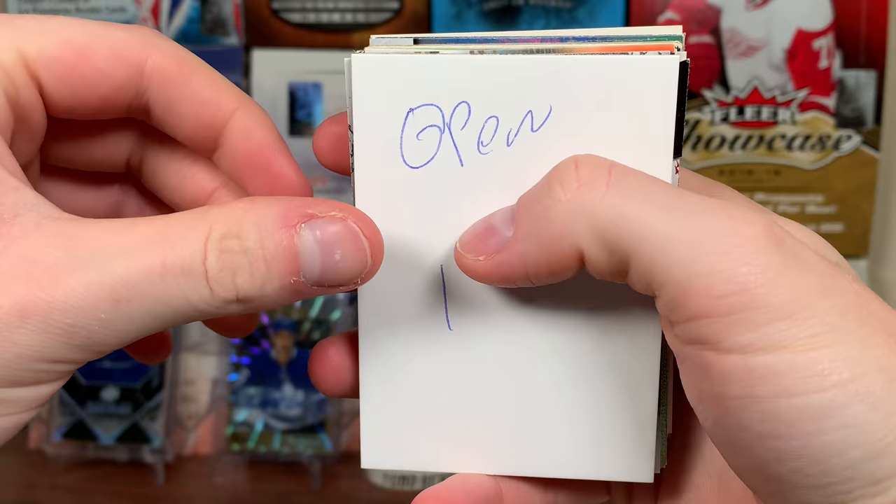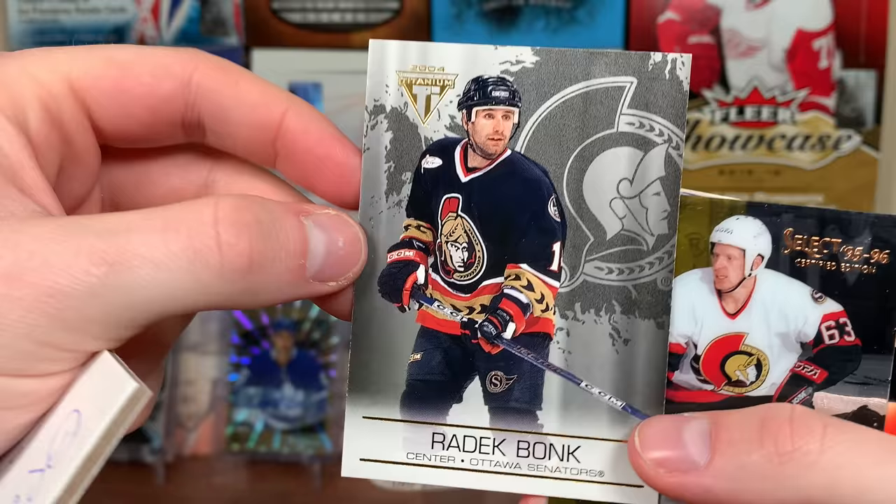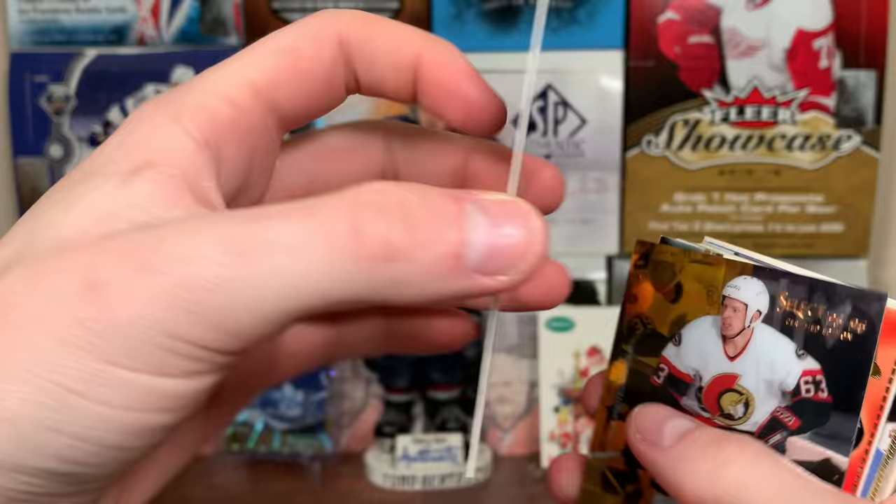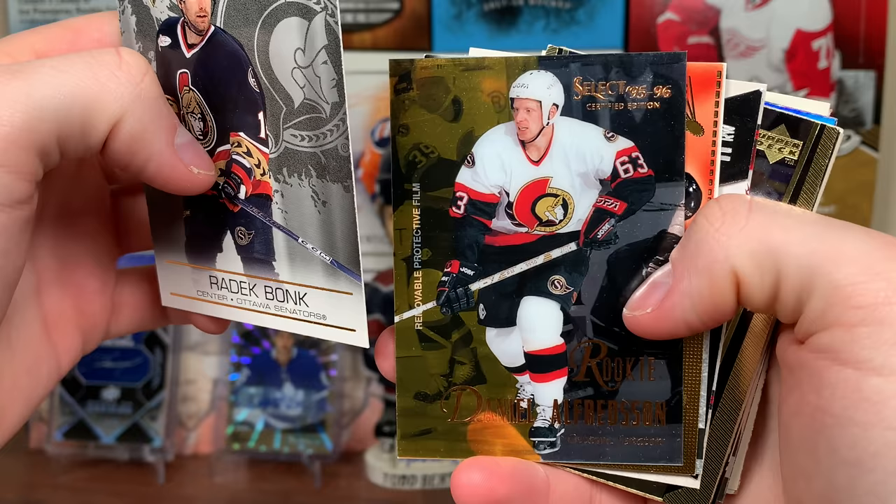Opening the first envelope from Thomas. Oh, look at this — Titanium Radek Bonk, that's really nice. That's Pacific Titanium, not Panini. These are really nice cards, the card stock is really nice. And we got a Select Rookie — oh my gosh!